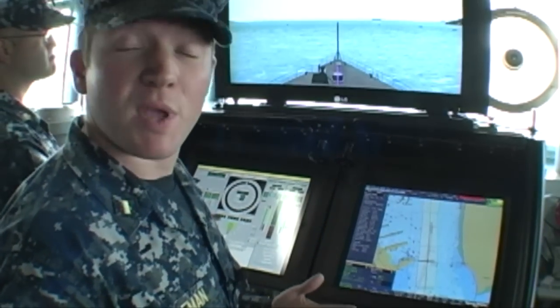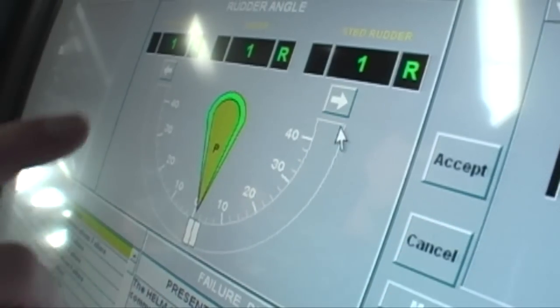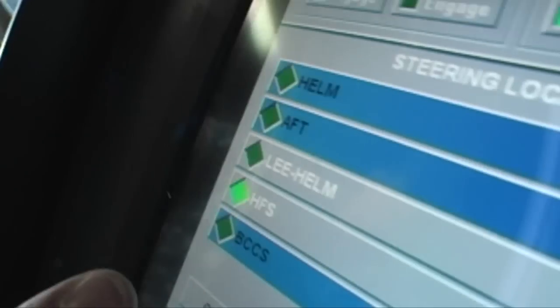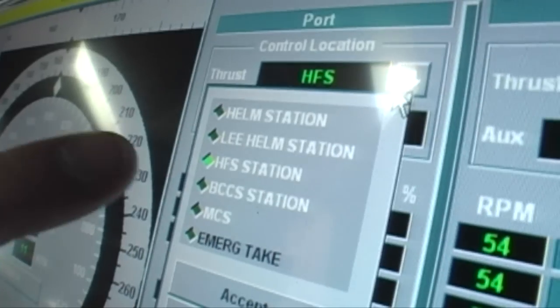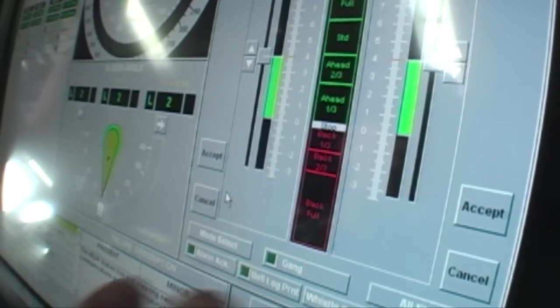Ensign Coleman gave us a tour of the simulator's touch screen interface. Somebody's capable of just going up here and doing it themselves, controlling the speed over here for the Lee Helm. It'll show you where your controls are at, what your revolutions per minute are at, and what your speed is.